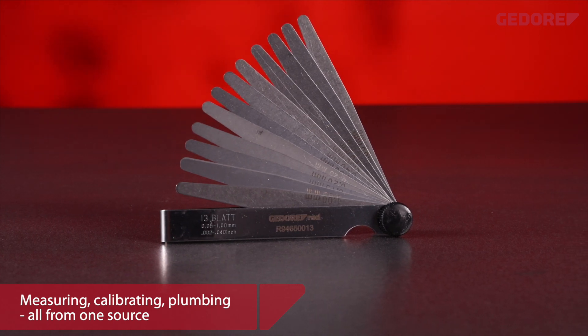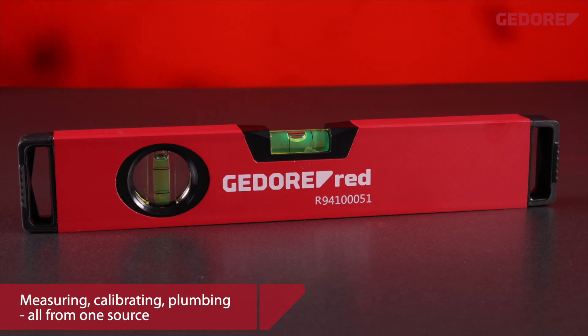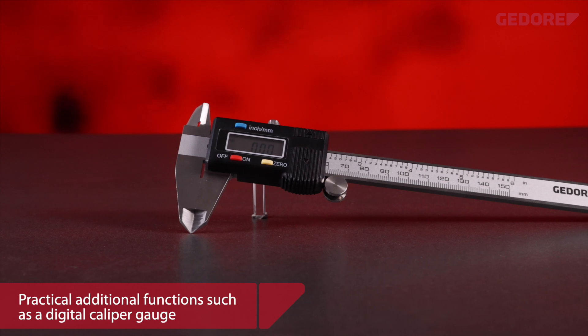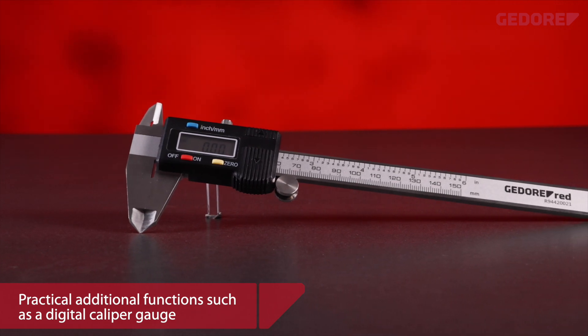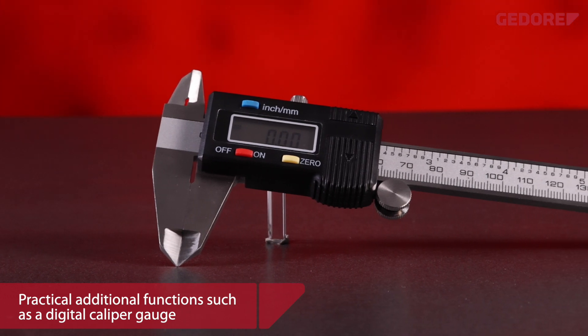The range is easy to use yet highly efficient, thanks to practical additional functions such as magnets in our spirit levels, for even easier, more efficient, and more accurate measuring and marking.